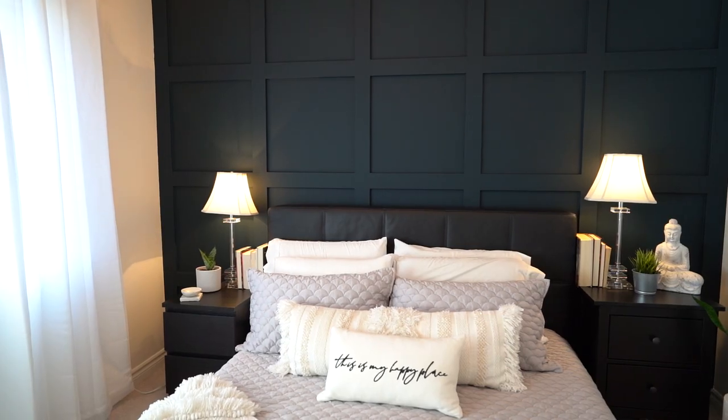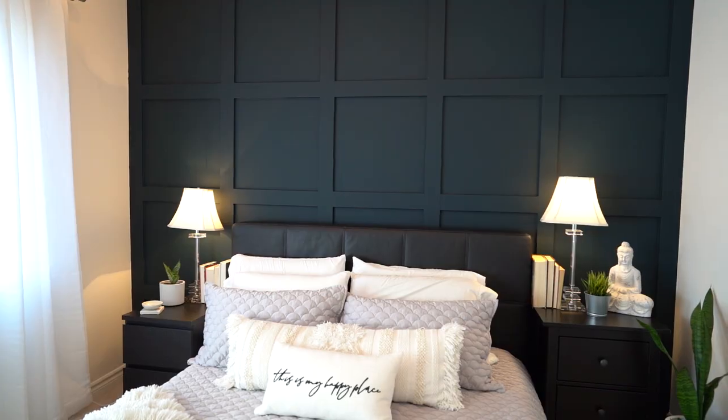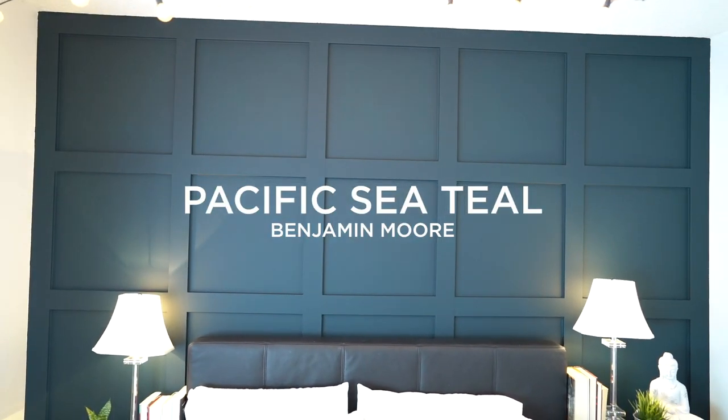Last but not least — during lockdown I did this project in our bedroom. I'll put up a little image of it and the link to the video where I did a board and batten wall with my dad. Our bedroom totally changed — it feels like a hotel room in there, it feels like a total built-in and we are so obsessed. The color is called Sacramento Green — or Pacific Blue Green or something from Benjamin Moore, I believe. I will also link that down below because I get the question of what color that wall is all the time. I'll just show you guys — I just made the bed so it's fine.